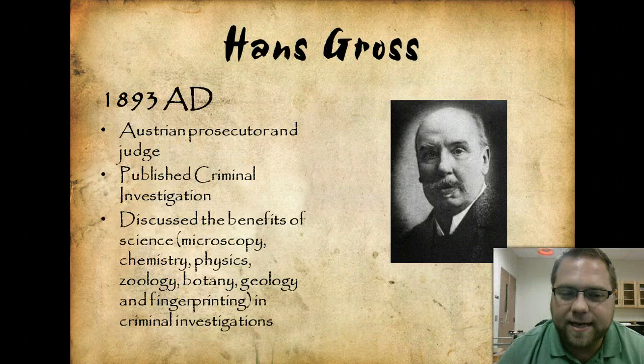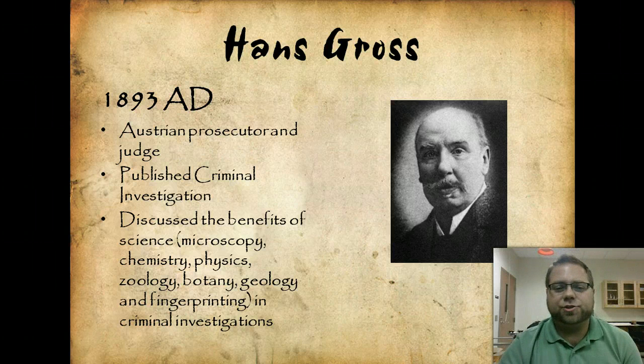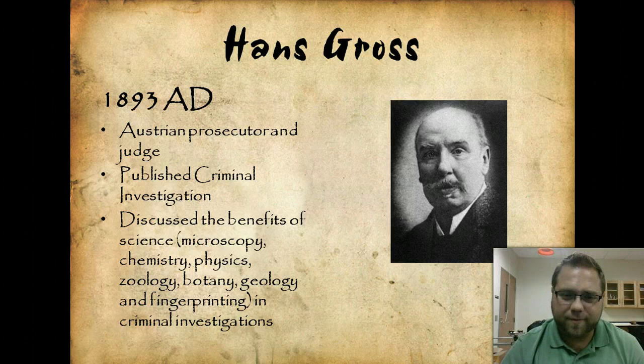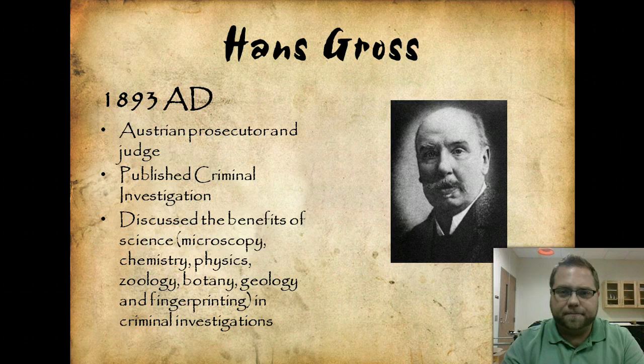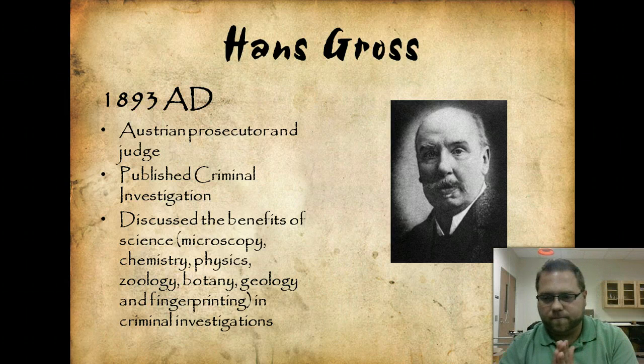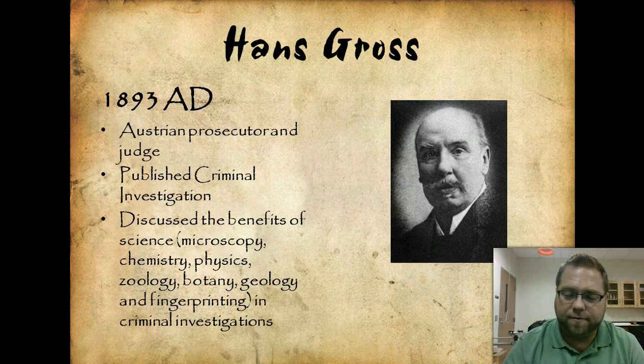Hans Gross, 1893, was an Austrian prosecutor and judge who published a book called Criminal Investigation. This was basically the first wide-scope textbook on forensic science and criminalistics, covering the benefits of science including microscopy, chemistry, physics, zoology, botany, and fingerprints. This was a watershed moment for forensic science and is still considered a very important work.